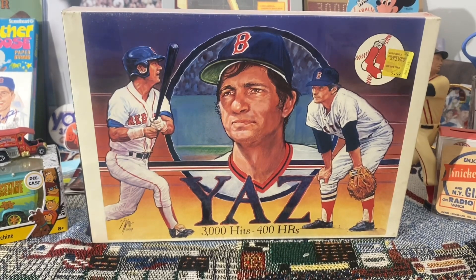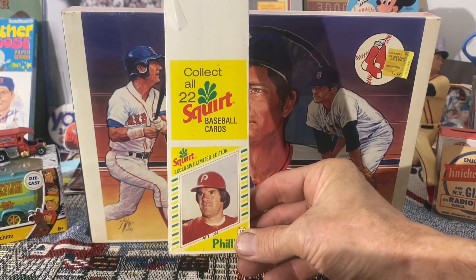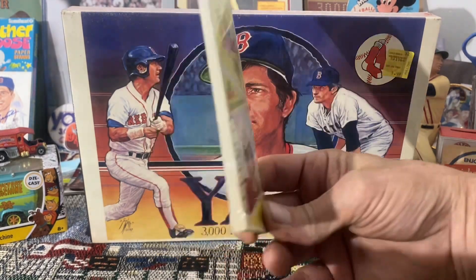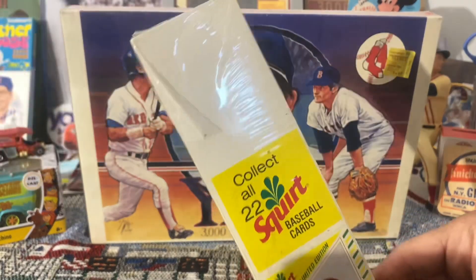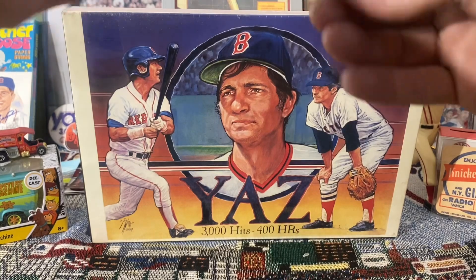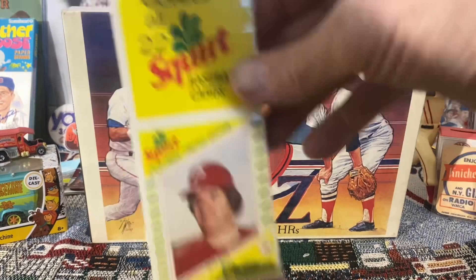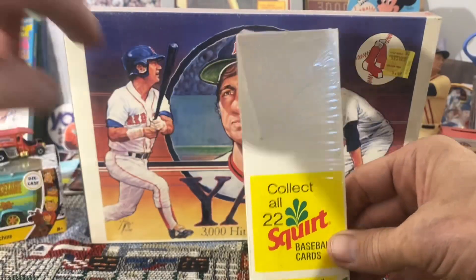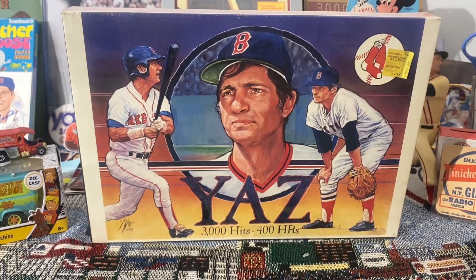Here I have a 1982 Squirt — this is the 22-card complete set and it's still sealed. It's a little ripped up here, kind of shelfwear if you will, but this has never been opened. I was really tempted to open this when I got it, especially because when I bought it, it was already ripped like that. But I haven't talked myself into opening it just yet, so there it is still in its original unopened condition.